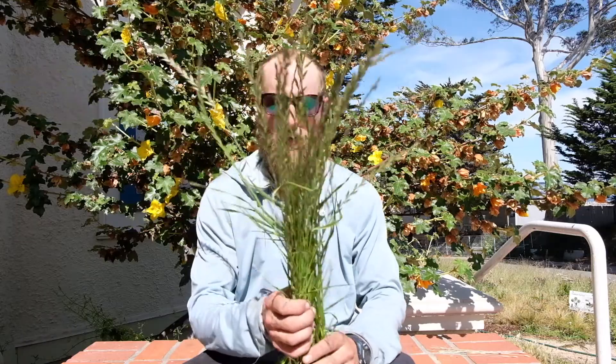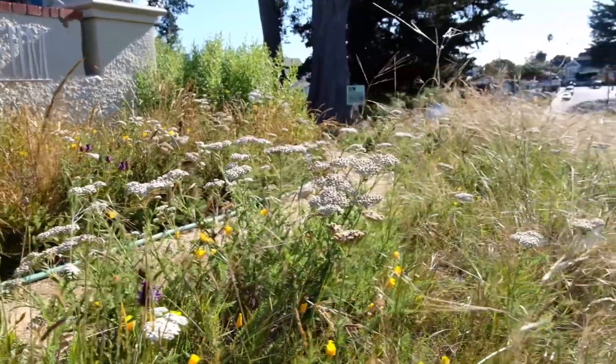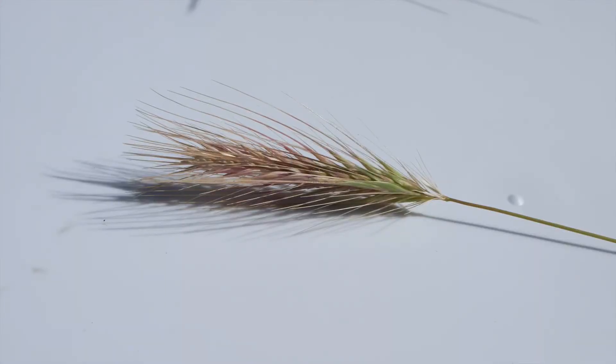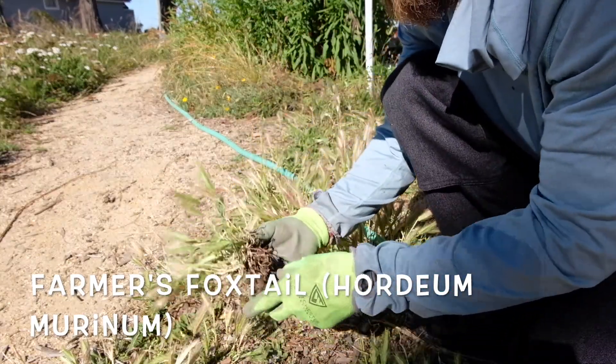I'll start off with the non-natives. This one in my hand is called Italian wild rye. It's totally non-native and it's kind of all around our garden. This is Hordeum murinum — it's a European annual grass.